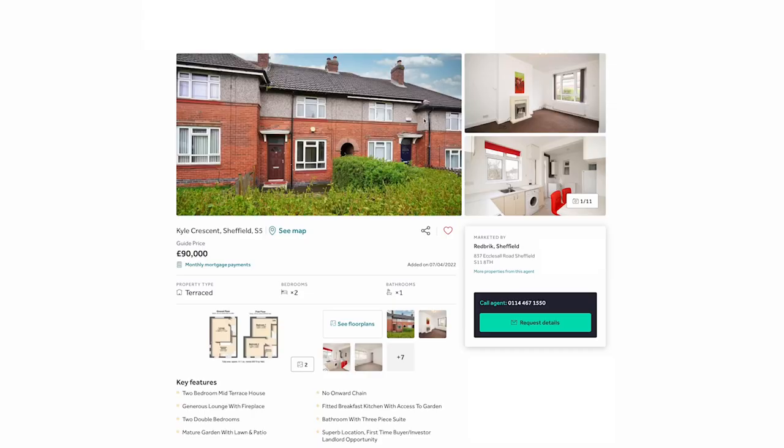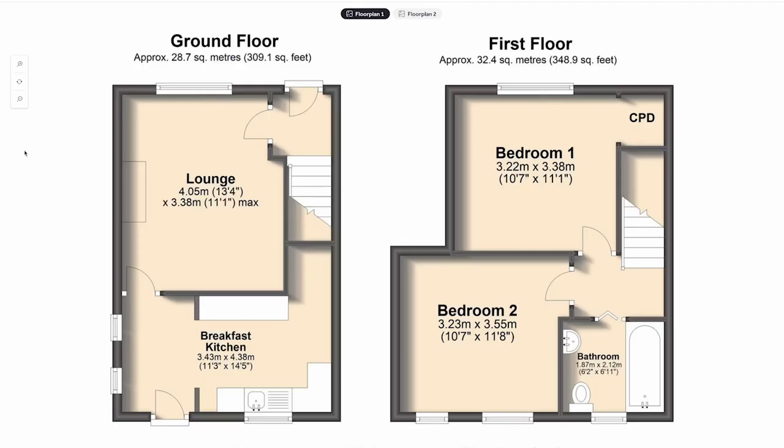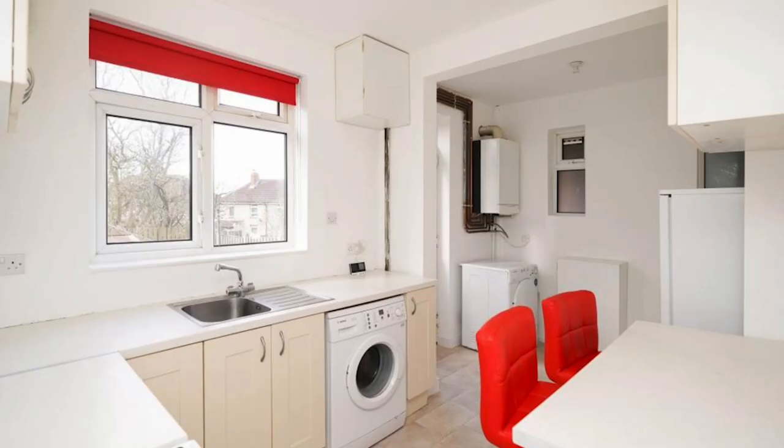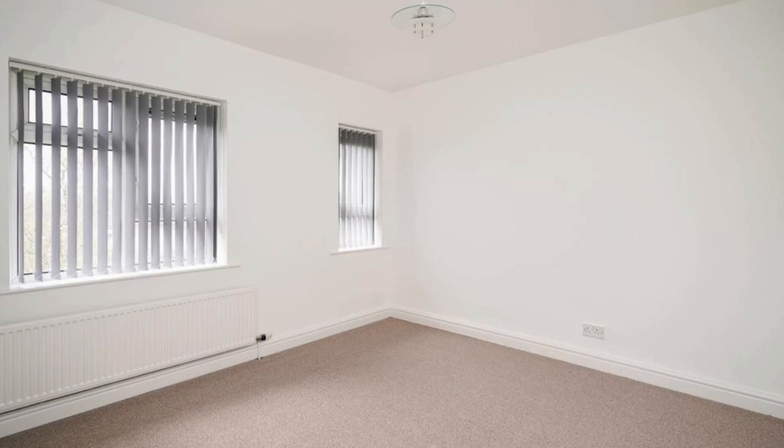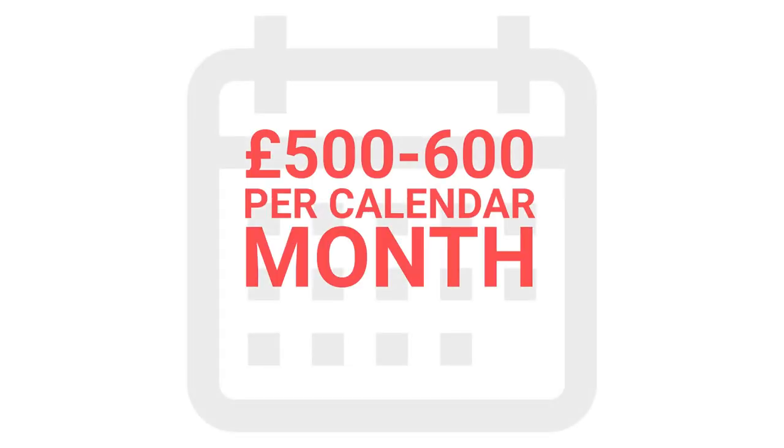I don't think I'll be able to get a grand property for that price point given the current market, but a two-bed terrace, one-bed terrace, or even an apartment in Sheffield would suit my price point well. After doing a bit of market research I think the type of property I'd be going for would bring in around five to six hundred pounds per calendar month, which would roughly be around a six to seven percent yield.